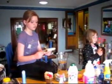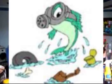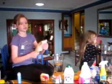Some of the main causes of water pollution are sewage, marine dumping, industrial waste, radioactive waste, oil pollution, underground storage leaks, and global warming.